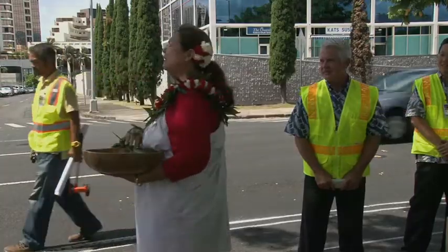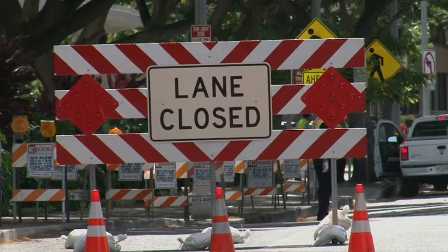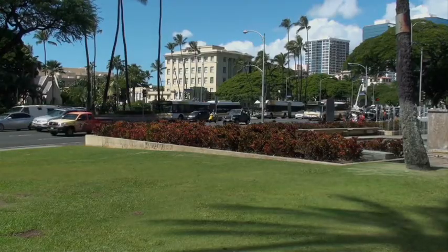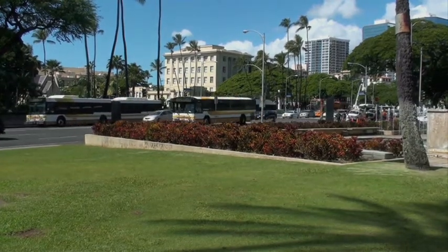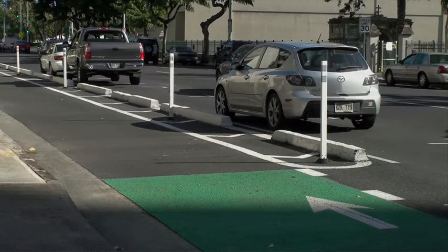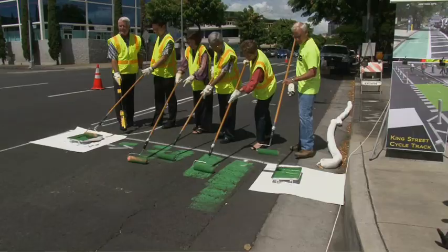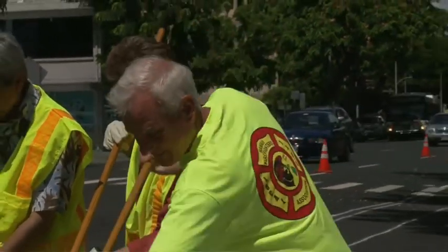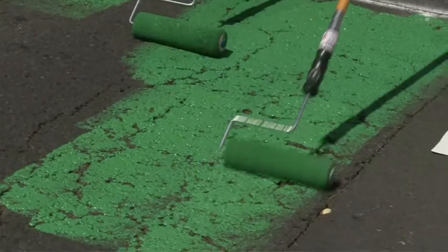With a Hawaiian chant and blessing, construction on the King Street cycle track got underway in September. The cycle track is located on the left side of the roadway to avoid potential interactions with city buses, which stop on the right side of the street. Bicyclists ride in the protected bike lane between the sidewalk and on-street parking, keeping the sidewalk open for pedestrians. City officials and representatives of the Hawaii Bicycling League gathered to kick off work on the pilot project.